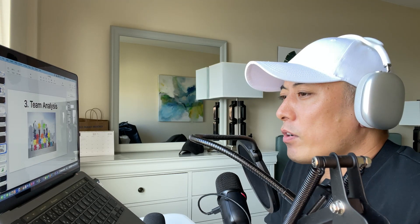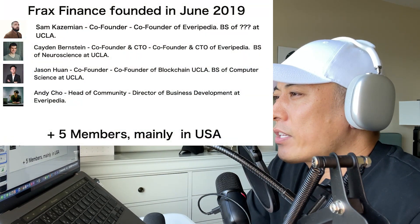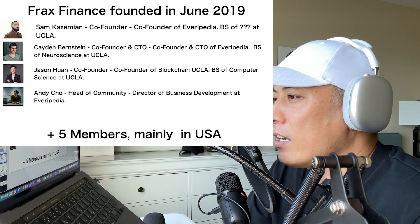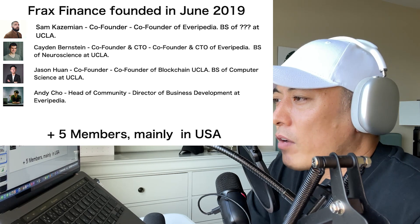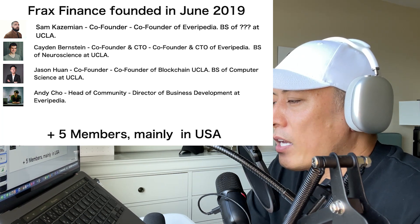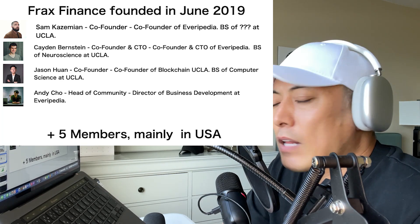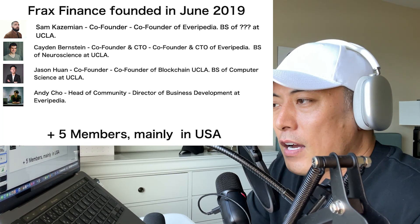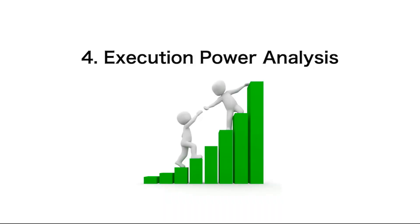For team analysis: they are still a pretty small team but doing quite well. They were founded in June 2019 — relatively middle-age in web3 startups. Sam is co-founder of EveryPedia and the CEO. Most members come from EveryPedia — Sam is co-founder and CEO, Kaiden also from EveryPedia, Andy also from EveryPedia. Kaiden has a neuroscience degree from UCLA, and Jason has a computer science degree from UCLA. It's a pretty strong tech team, plus five more members. Given their traction level and strong tech background, I have a pretty big expectation for them on the frxETH liquid staking solutions.